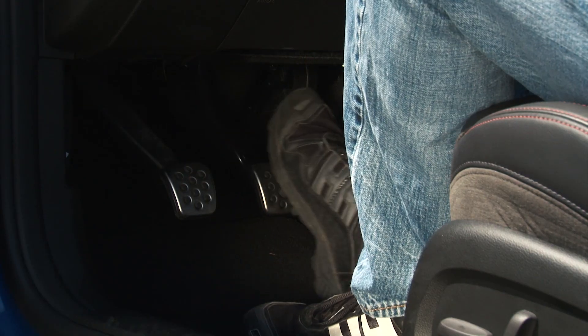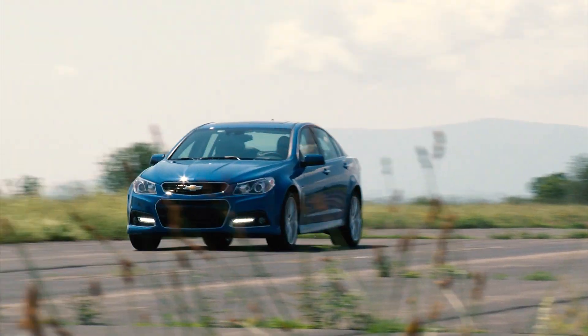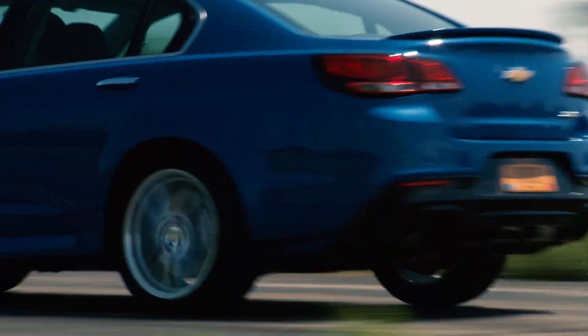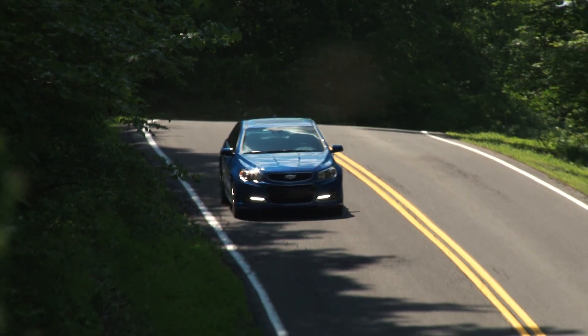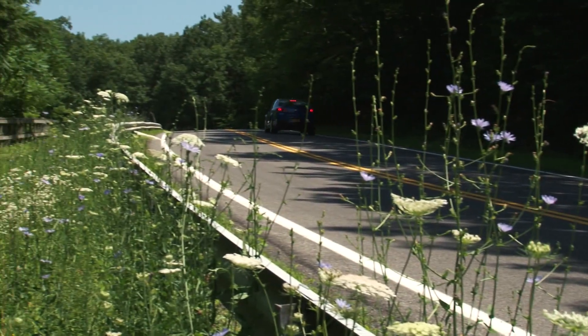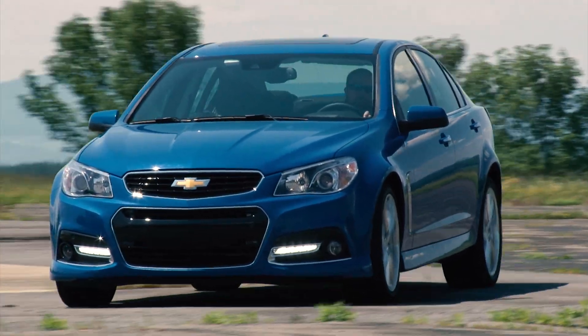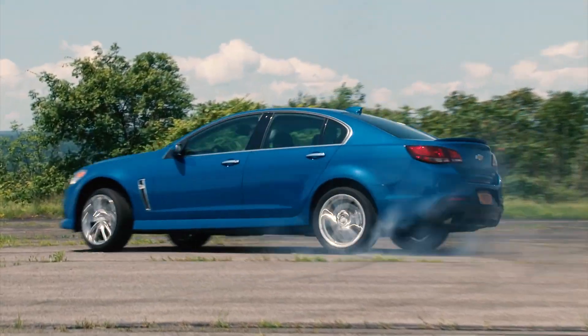There is a cost associated with the stick shift but it's in your favor in a couple of ways. Because it returns 1 mpg better in city driving than the 6-speed automatic, it avoids the $1,300 gas guzzler tax levied on that car. So it's a win-win situation and to complete the trifecta of the no-brainer choice, the stick makes the SS exponentially more fun to drive.